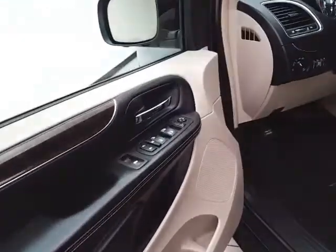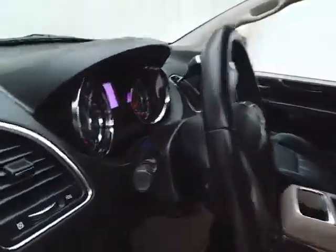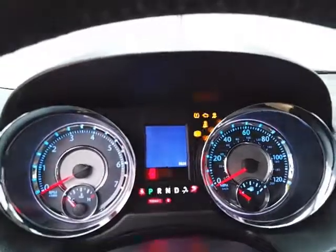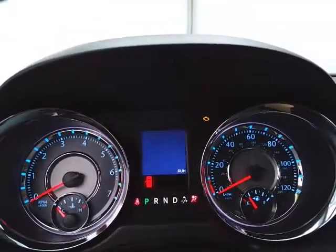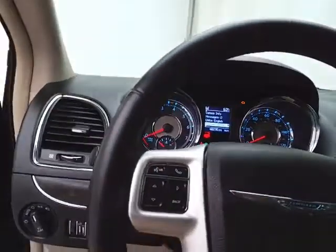This Touring has keyless entry, power windows, locks, and mirrors, along with a power driver's seat and a tilt-down telescopic steering wheel to put you in that perfect driving position. Large, easy-to-read gauges and a driver information system operated by buttons on the steering wheel.